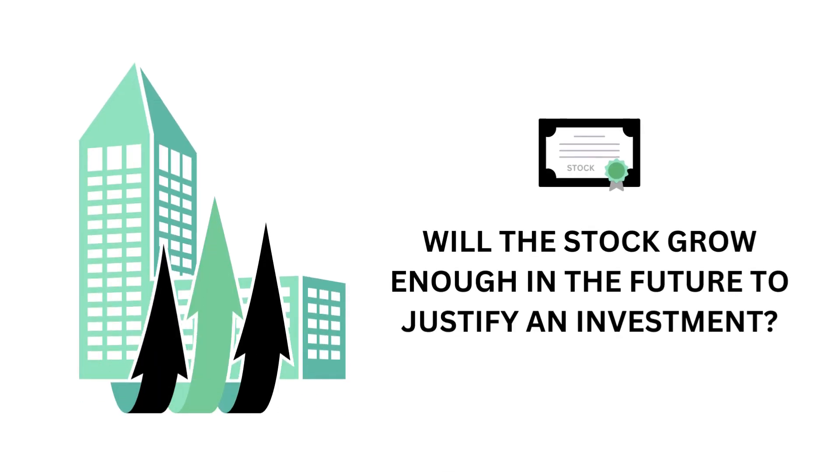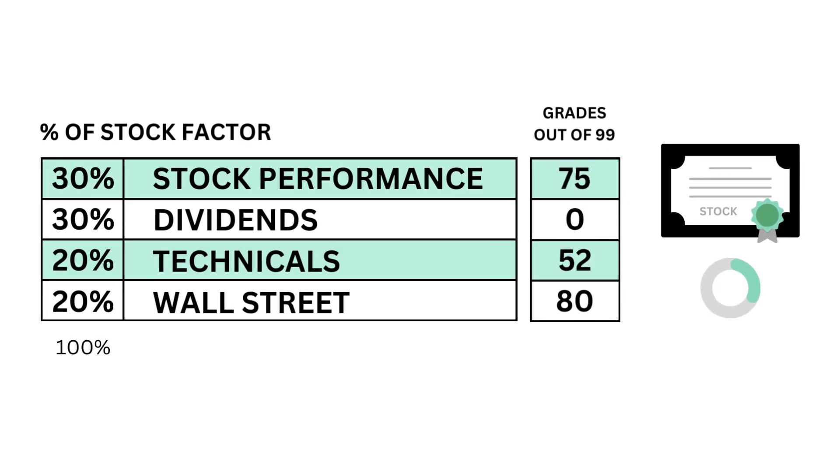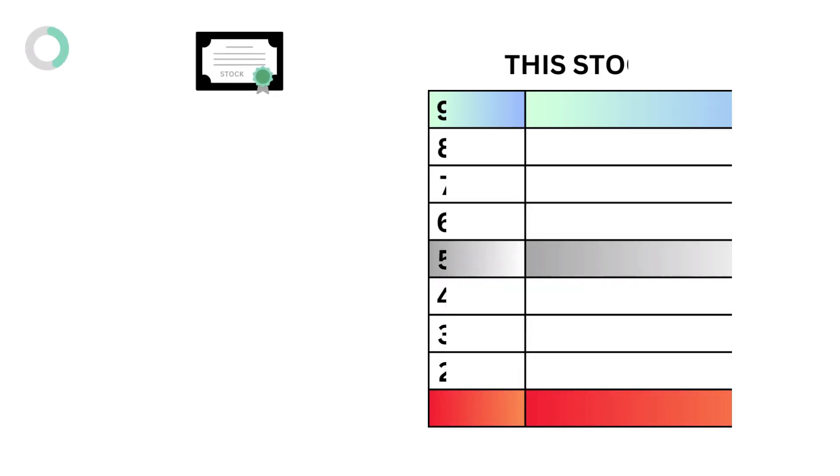The stock factor answers the question: will the stock grow enough in the future to justify an investment? Here are the four metric grades that make up the stock. Here's the stock grade.